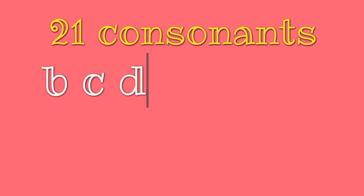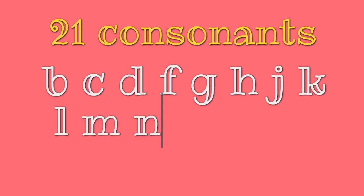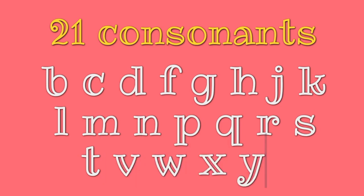Out of the 26 letters in the alphabet, 21 are consonants: B, C, D, F, G, H, J, K, L, M, N, P, Q, R, S, T, V, W, X, Y, and Z.